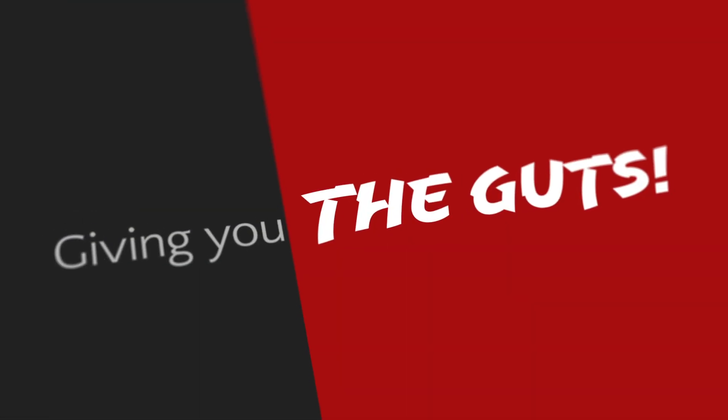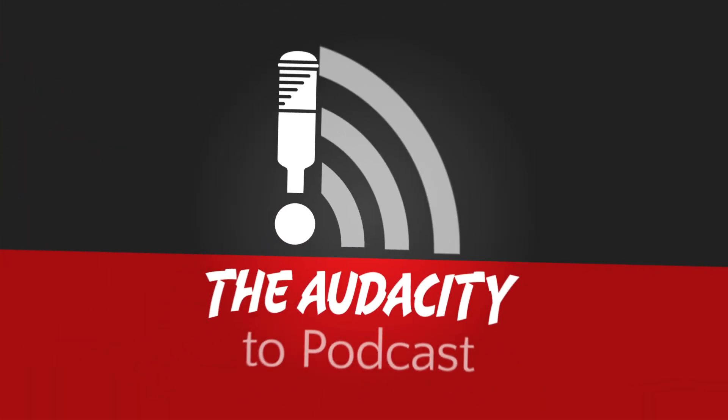Instead of the pain of manually switching your live streaming video sources yourself while live streaming, BSW has an exclusive software solution for you. At Podcast Movement 2019, I'm Daniel J. Lewis from TheAudacityToPodcast.com, talking with Brian from BSW. Brian, tell me about HDV Mixer.